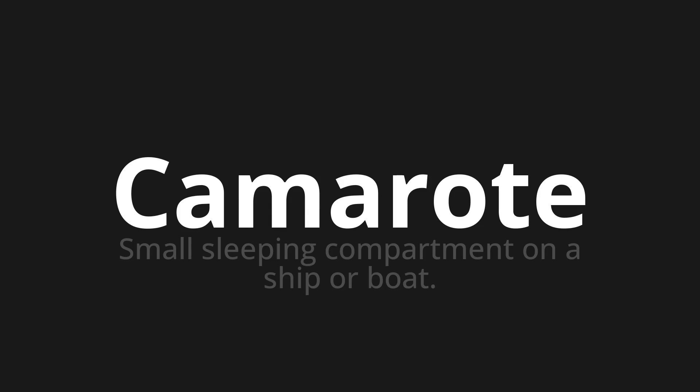Let's say it all together. Camarote. Camarote. Camarote. One more time. Camarote. Camarote.